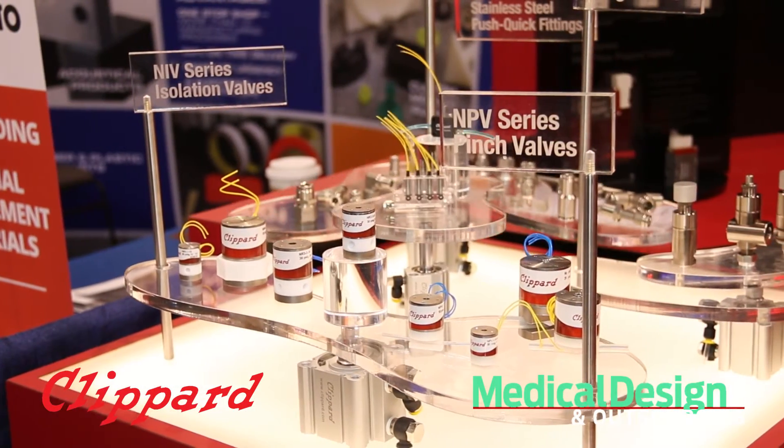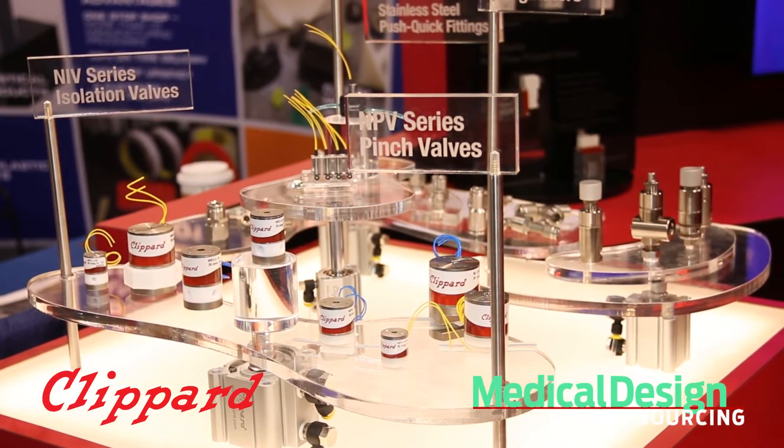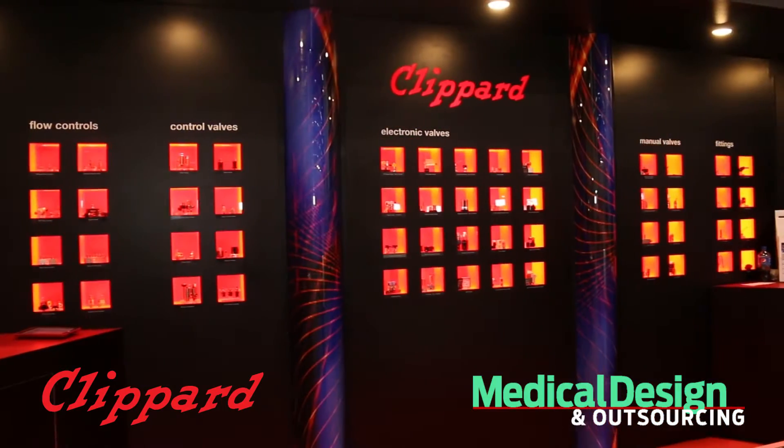Extremely exciting this year for Klippard because we're releasing several new products. Specifically, we have the pinch valves, the isolation valves, a seven millimeter two-way valve, and diaphragm regulators. What's really interesting is that Klippard being a pneumatic company, all these products are good for liquids as well as air and gases.